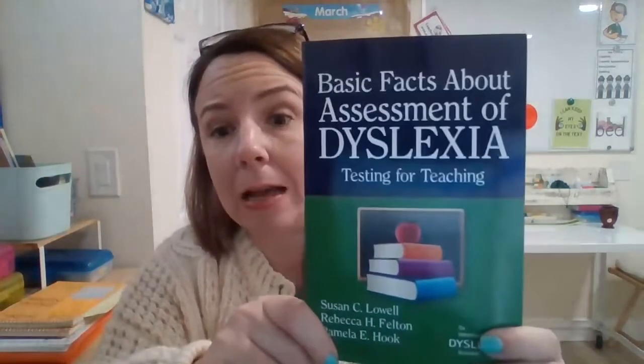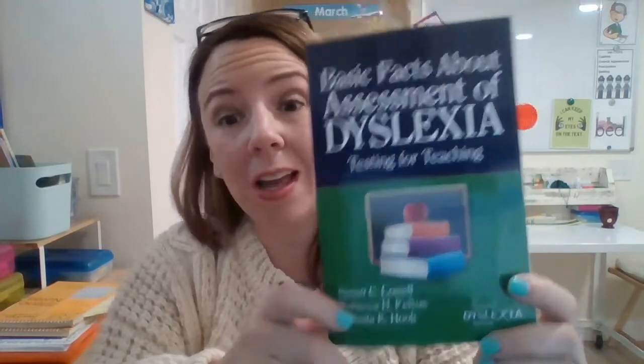The second recommendation is a book. You want to be familiar with all the training you've done learning about dyslexia — dyslexia assessment, intervention, a little bit about the legality, special education, and so forth. The book is called Basic Facts About Assessment of Dyslexia: Testing for Teaching, written and published through the International Dyslexia Association. It's a short but really useful book that I highly recommend. I'll put the link with this video.